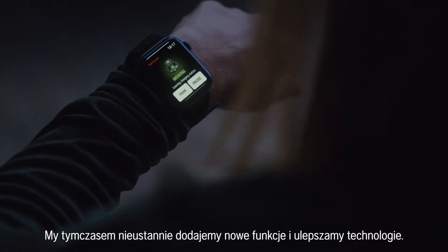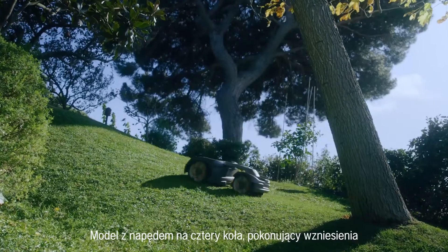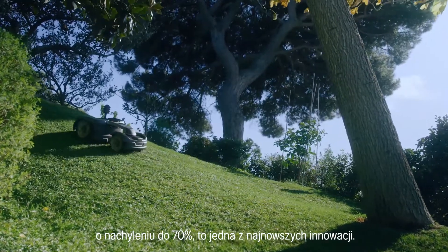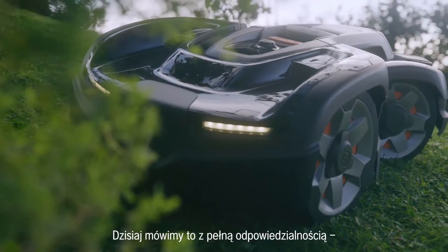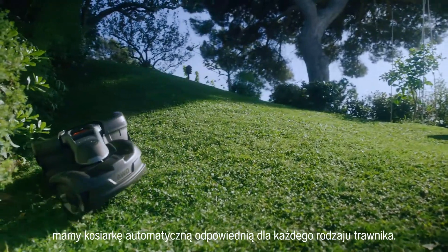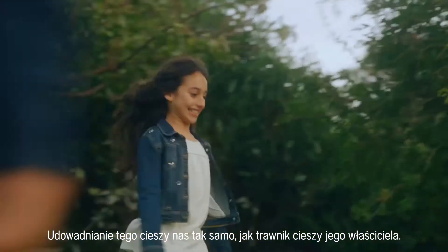We have never stopped adding new features or updating the technology. Our all-wheel drive model that handles slopes up to 70% is one of the latest innovations. Today, we are more certain than ever, there is a robotic mower for every lawn. It's a claim that we love to prove, as much as you love your lawn.